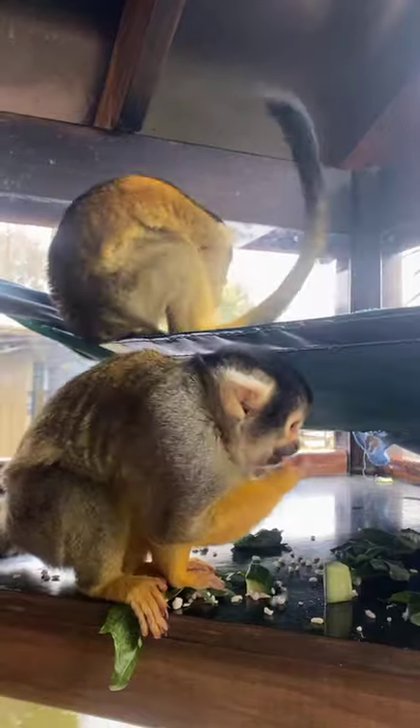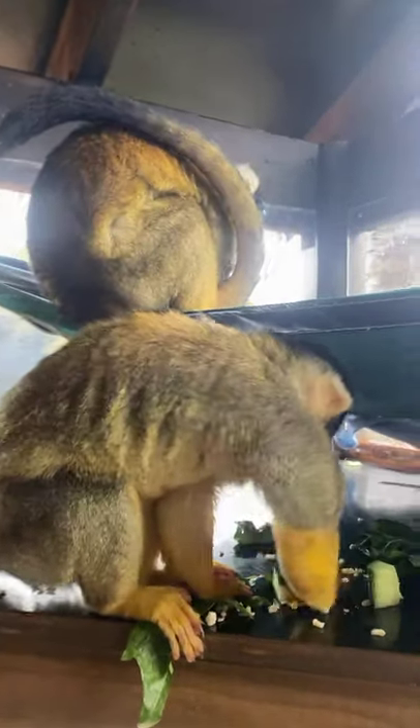You can see them happily eating away over here. That's our squirrel monkey island — thank you guys for joining us today. If you have any questions, feel free to pop them in the comments and we may be able to answer them for you. Hope you guys have a lovely day. Say bye!